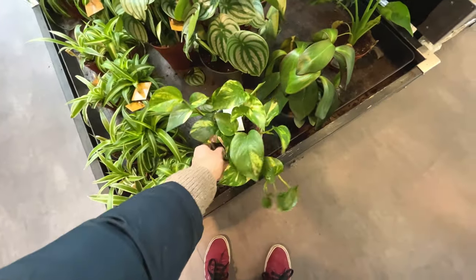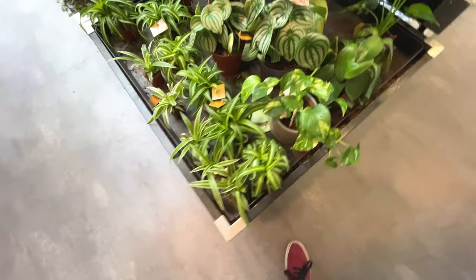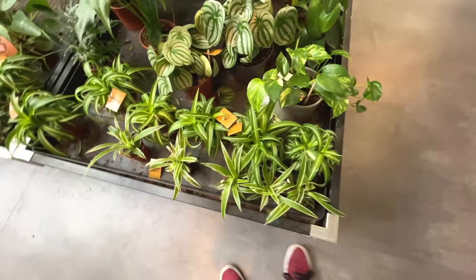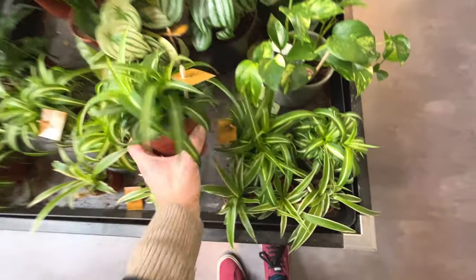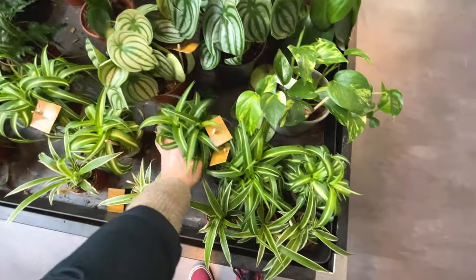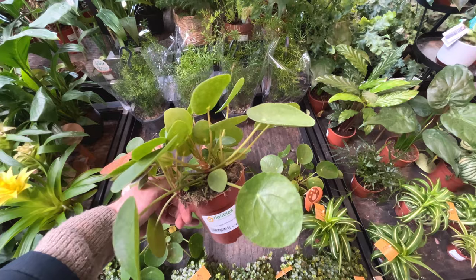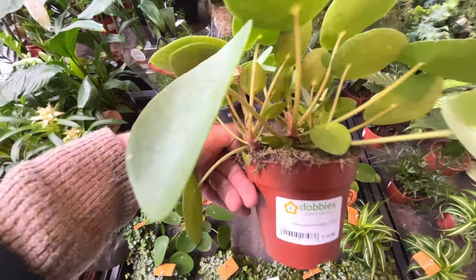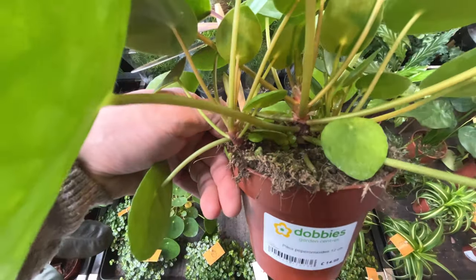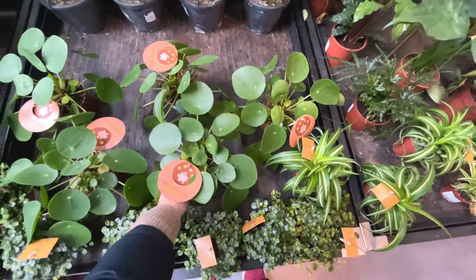Scindapsus, devil's ivy. Spider plants - little ones, quite cute, nine pounds. Little Chinese money plants, fifteen pounds - looks very full actually. We've got little babies to the side of the main stem - that's a nice happy plant.